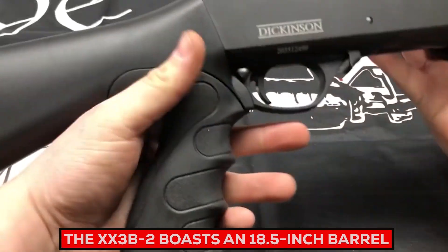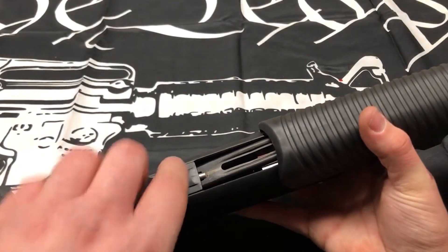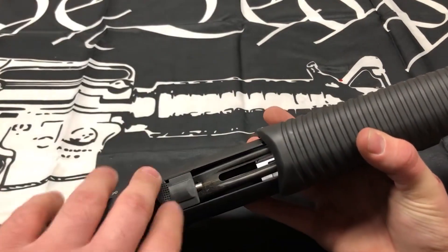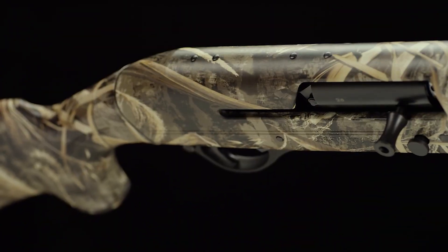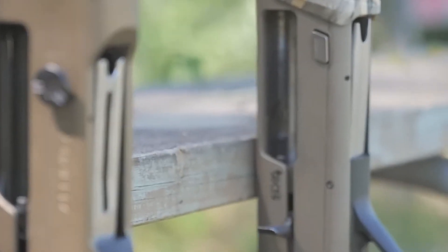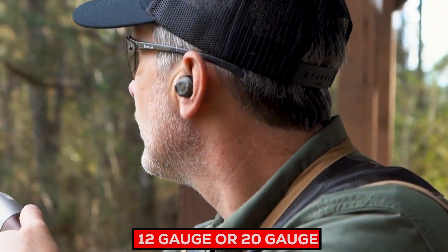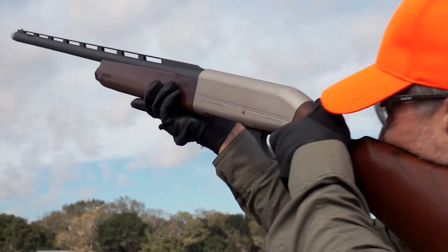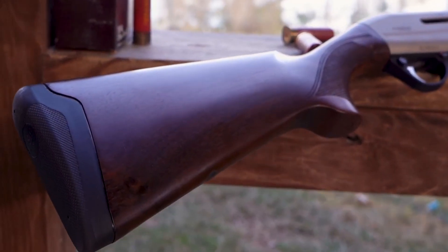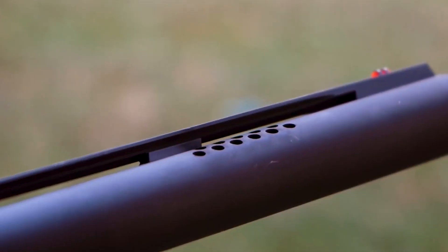The XX3B2 boasts an 18.5-inch barrel offering both maneuverability and accuracy, a fixed front sight for easy target acquisition in low-light environments, and a cross-bolt safety on its trigger guard. The Franchi Affinity III is an innovative semi-automatic shotgun from Italy's Franchi, blending reliability, versatility, and style. Available in 12-gauge or 20-gauge, it features a gas-operated system for smooth cycling and minimized recoil, with capacity typically between 4+1 and 7+1 rounds, suiting hunters and sport shooters alike.